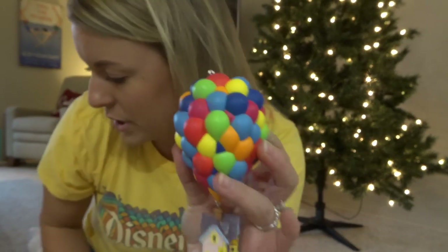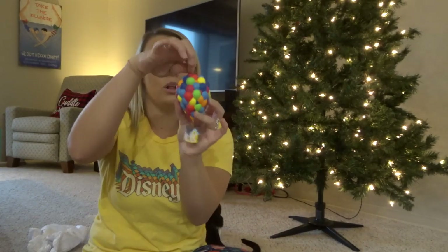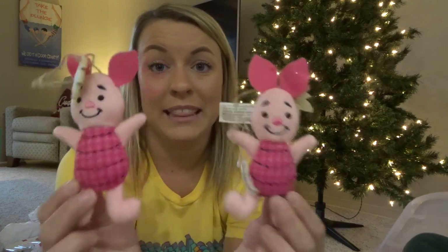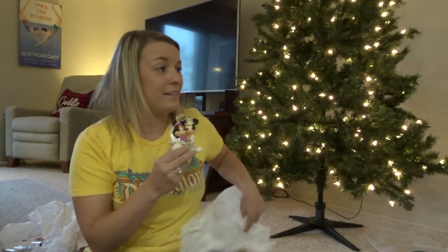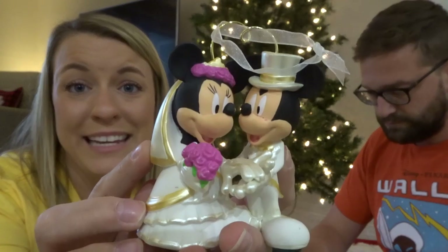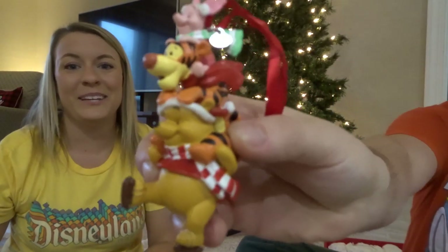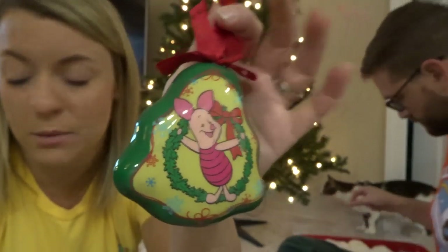It looks like we need a tree topper for it though. We need an ornament hook for it. I must really like Piglet because I literally have two Piglet ornaments that are exactly the same. Look — this is Mickey and Minnie in their wedding outfits, and this was actually our cake topper on our wedding day. So this will definitely go towards the front of our tree because it's just so cute and special. If you hear the random shuffling, it's the cat. Adorable Piglet ornament — I have so many Piglet ornaments.